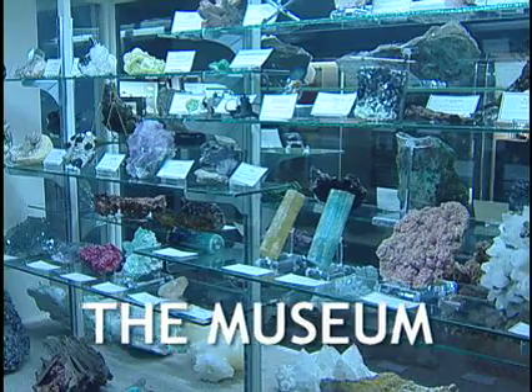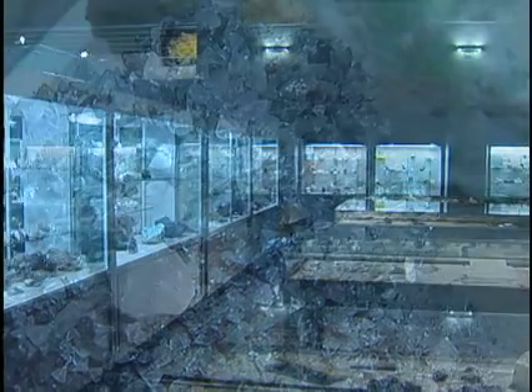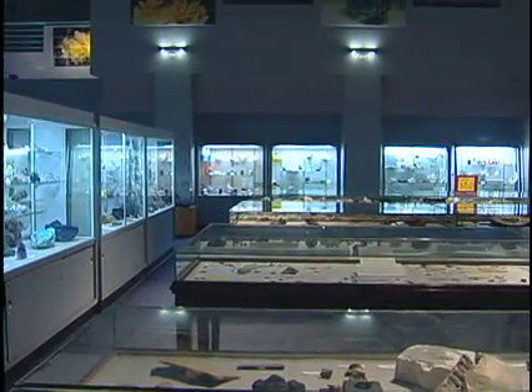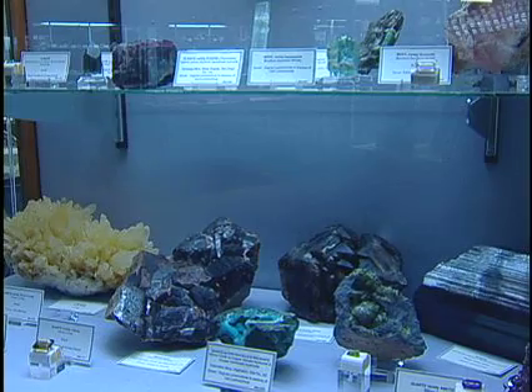We have different types of cases set up so that people can understand what crystal structure is. It actually started off as a little fairground exhibition way back before we were even a state, but it became so popular because of the minerals that we have in Arizona.